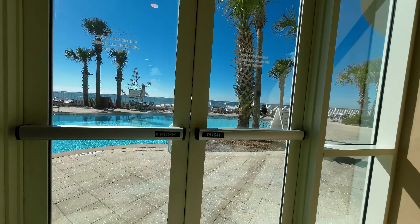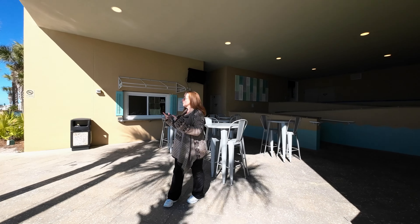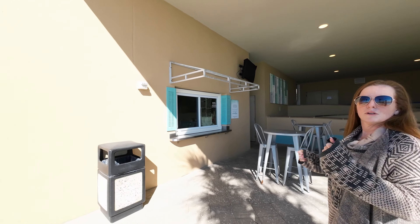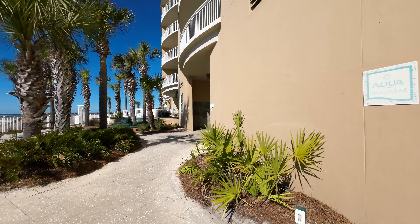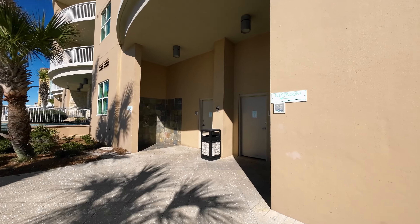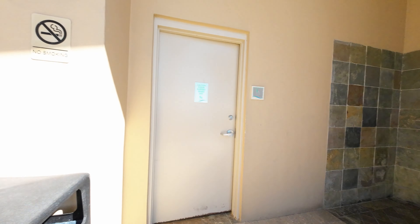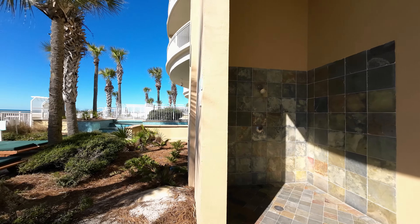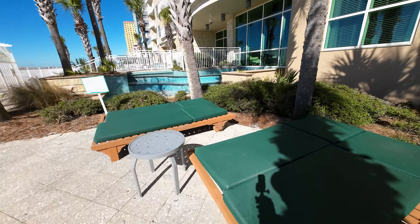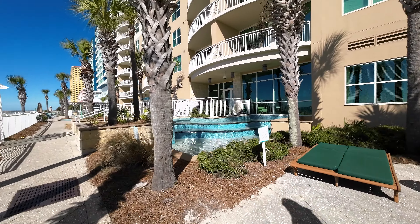If you want to be outside for a little while and then avoid the sun, you can come inside. Right in between the two pools there's a snack bar where you can get snacks and drinks. There's also a shower with bathrooms downstairs so you don't have to go all the way back up to the unit. There's another shower right next to the bathrooms to rinse the sand off, plus a nice lounge area.